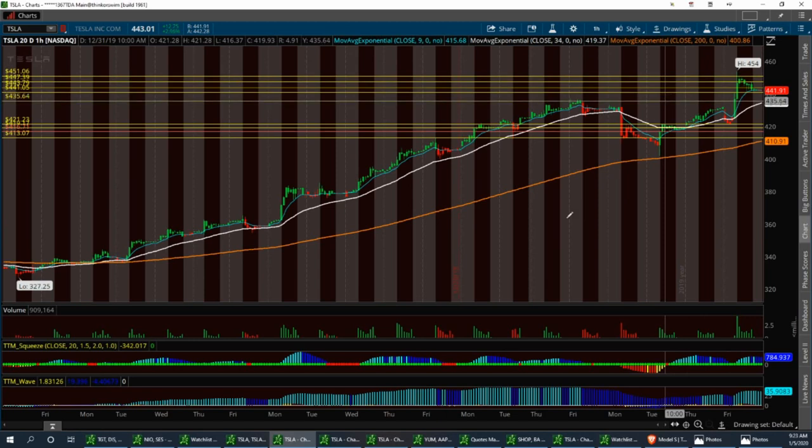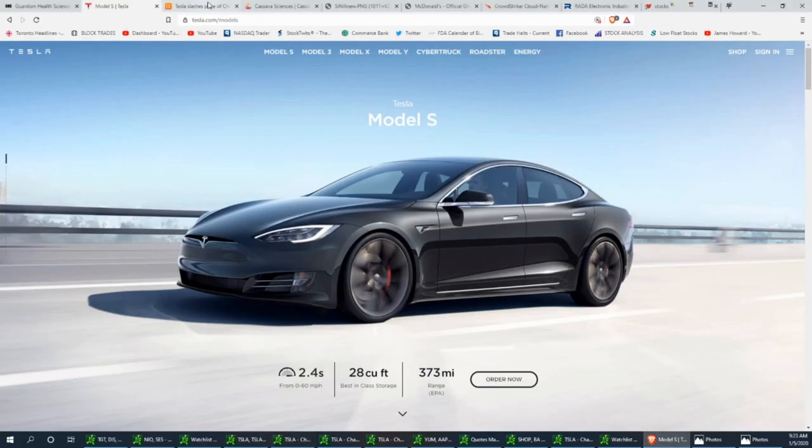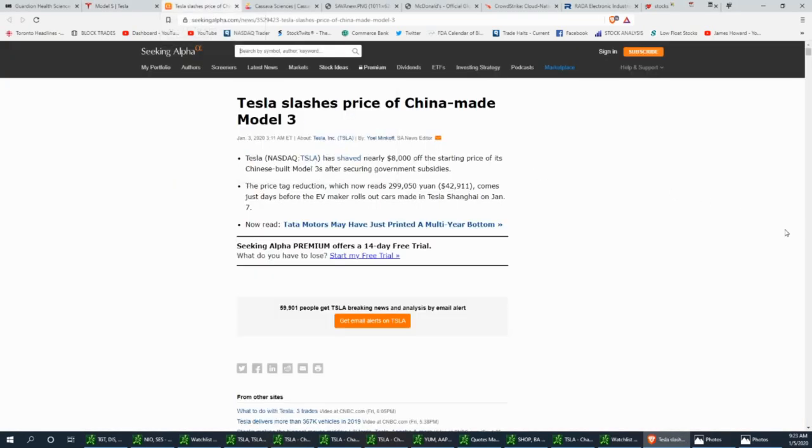Tesla had some news again - they've now discounted the Model 3 another eight thousand dollars because they secured additional government subsidies in China, bringing it down to about $42,911. The electric vehicle plant is also going to roll out more cars in Shanghai on January 7th, which is Tuesday. You could see some more hype on Tesla come Tuesday.